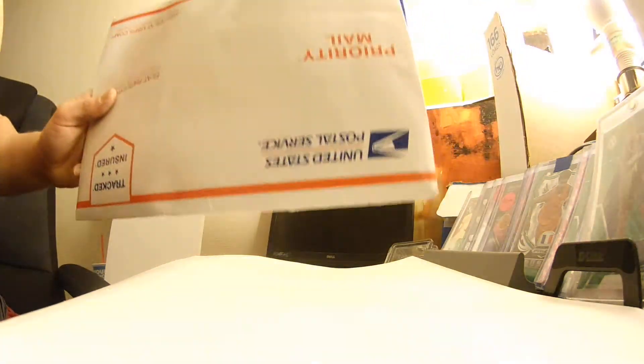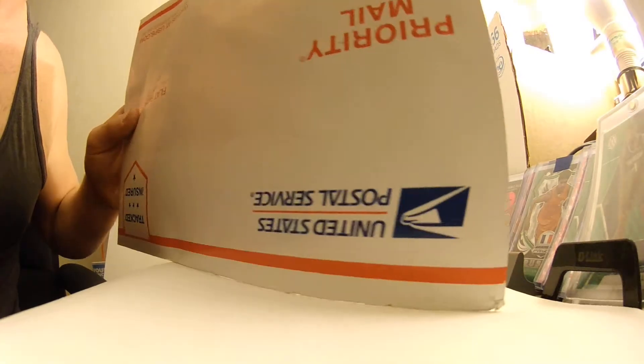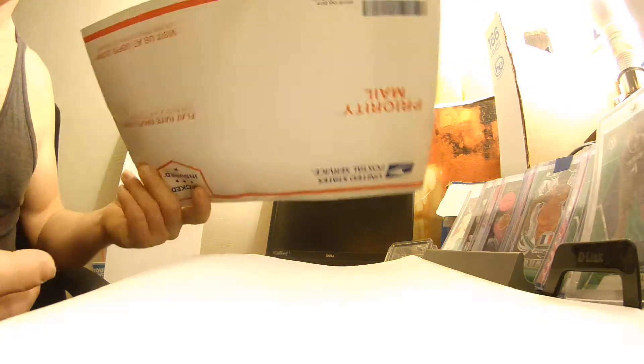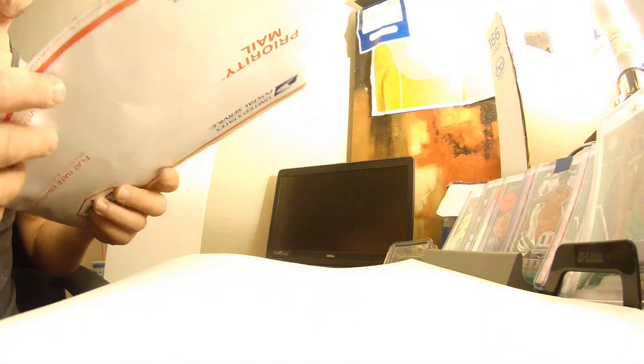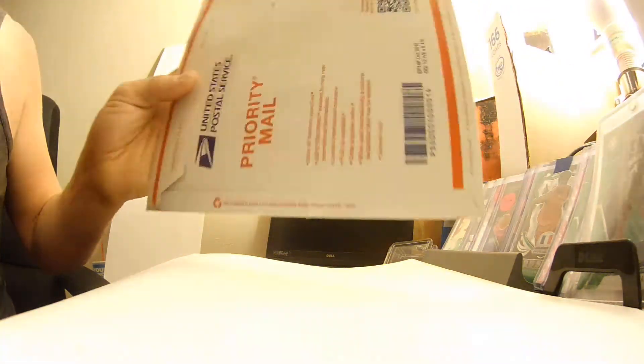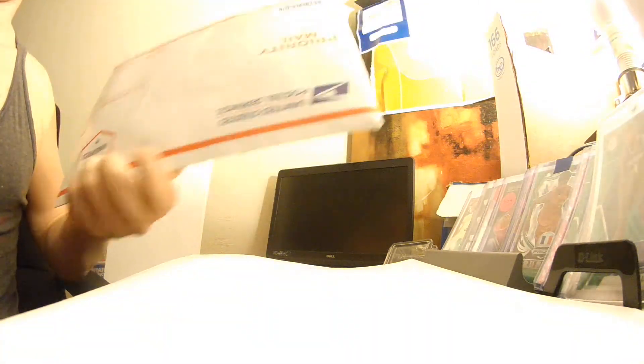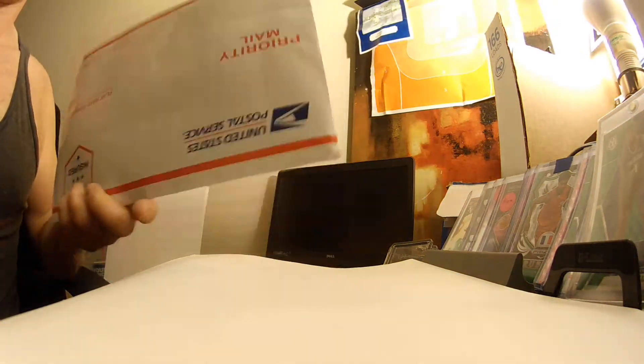How's it going guys, I'm going to do a quick mail day for you all. If you've checked out my other videos, you guys should know that I like cards — sports cards. Go ahead and put in the comments what you guys think this giant package is. What team, what player, what sport — whatever you guys want. I'm going to give you guys about five seconds.